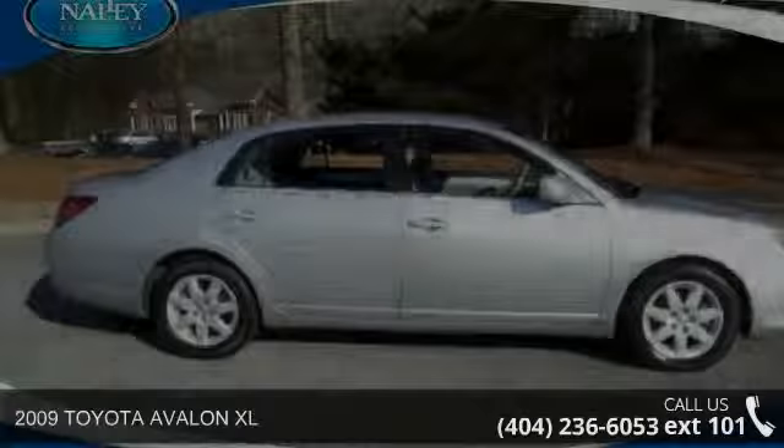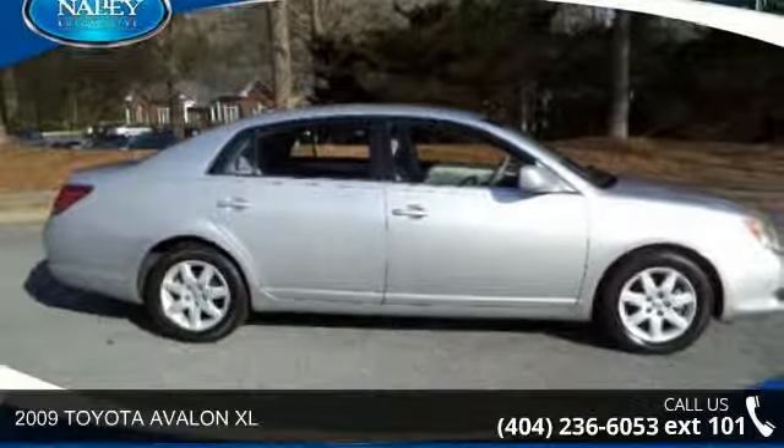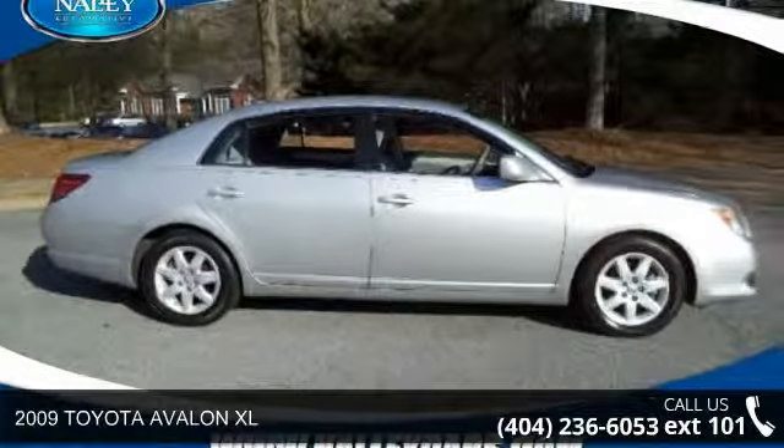Arrive in style with this 2009 Toyota Avalon XL. This may be the set of wheels you've been looking for.